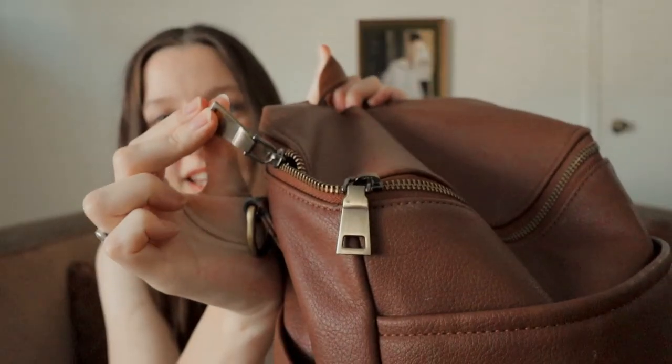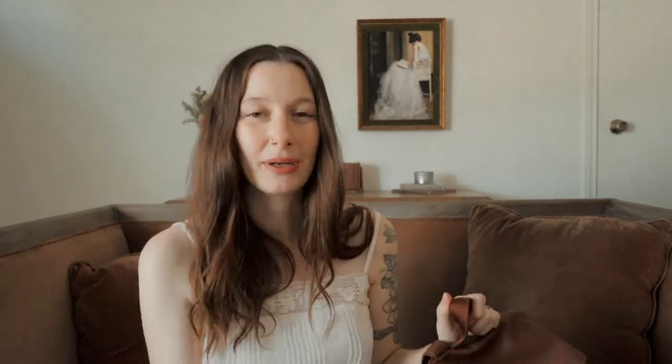There wasn't too much bling or flair. The buckles are more of an antique gold rather than that very shiny, almost fake-looking gold. I just wanted something that was simple but also beautiful, and it looks like good quality — so this definitely fit the bill. I'll take you on a little bag tour and show you what we've got inside.